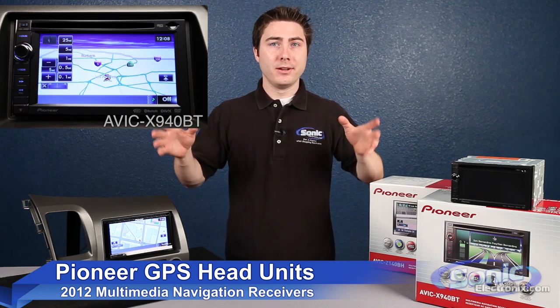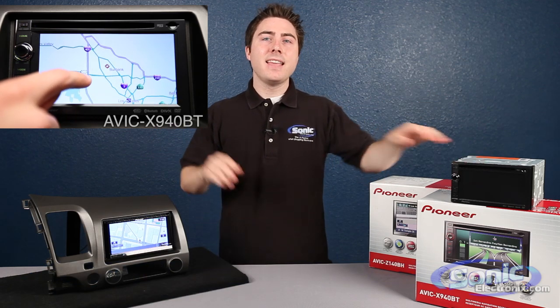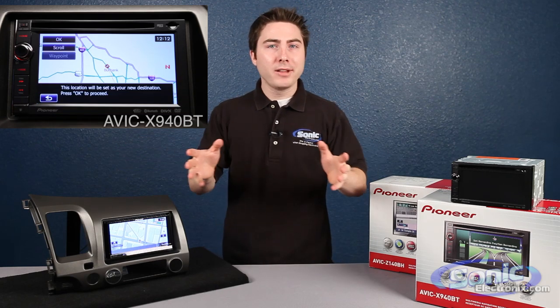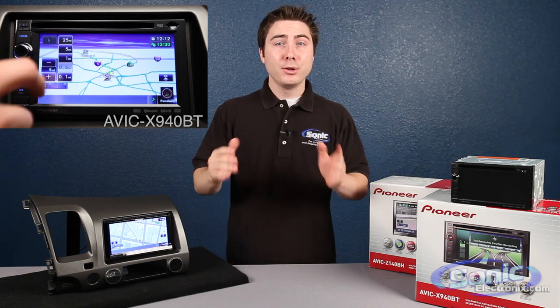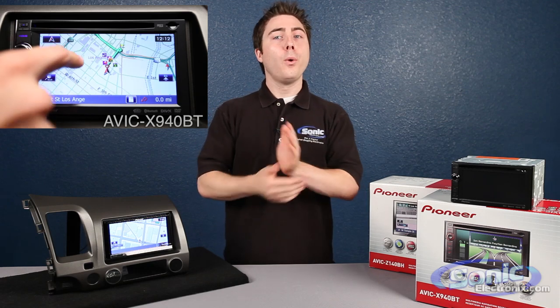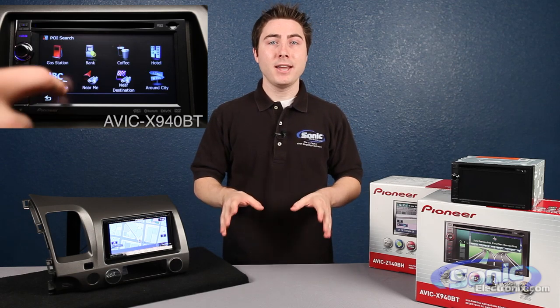New to this year's line of GPS receivers is the AVIC X940BT and the AVIC Z140BH. These two units are top of the line receivers from Pioneer — their top-of-the-line GPS units — and they are jam packed full of the latest features including Android support, meaning you now have the choice of using iPhone or Android to control Pandora and AHA internet radio applications.